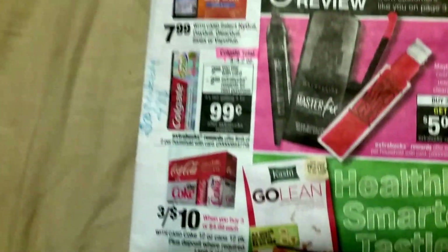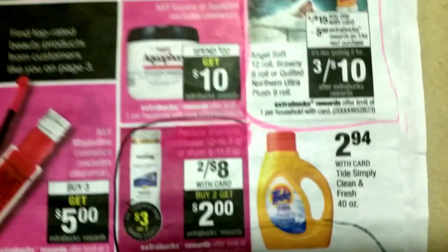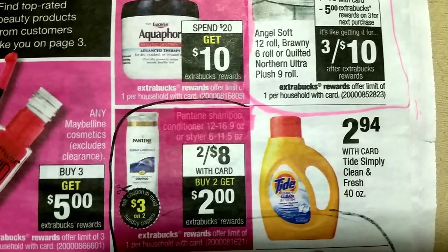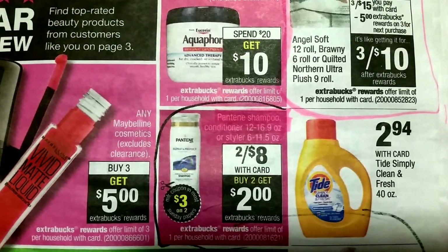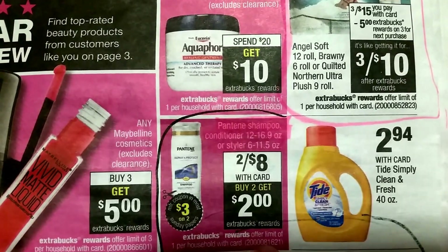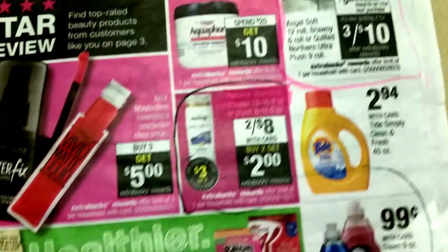Moving right along, there are deals for makeup. There is a Pantene deal, two for eight dollars, which is not really a good stock-up price because it ends up being like $1.50 after — you get two for eight dollars, and then there should be a three dollars off two in the Sunday paper. I don't have any; y'all might have some. Then you get two dollars back in extra care bucks, so if you have the coupon it's only going to make them $1.50 a piece.